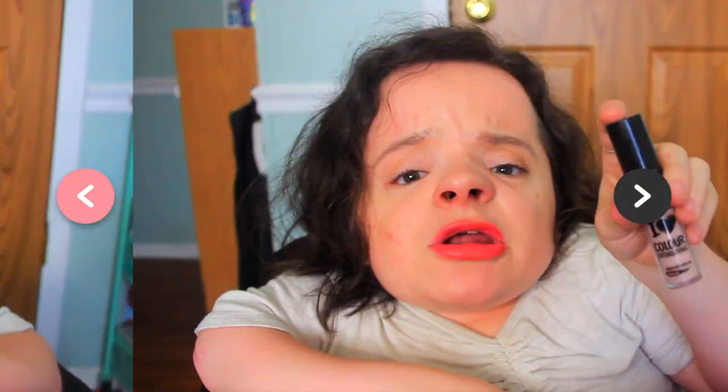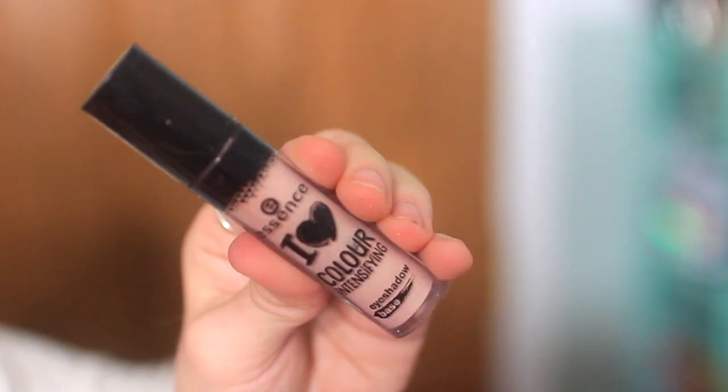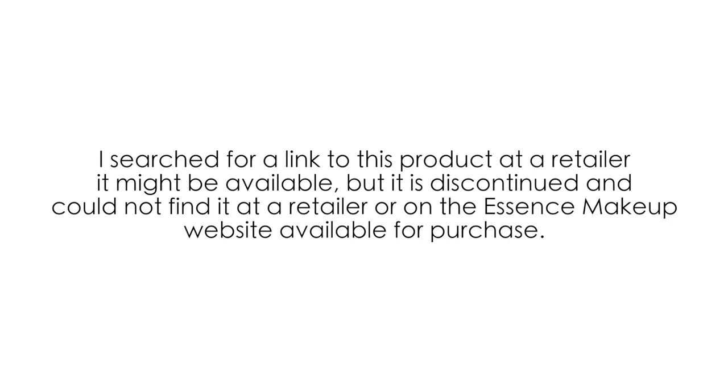This product I'm pretty sure I used up like forever ago, but I couldn't remember if I featured it in a products I've used up video. I looked at my most recent videos and couldn't find it in the description links, so maybe I didn't feature it — this might be a repeat. This is the Essence I Love Color Intensifying Eyeshadow Base. I don't think they make it anymore. It was a great eyeshadow primer. Essence is one of my all time favorite makeup brands — I'm actually on their PR list for almost a year now, which is incredibly exciting.